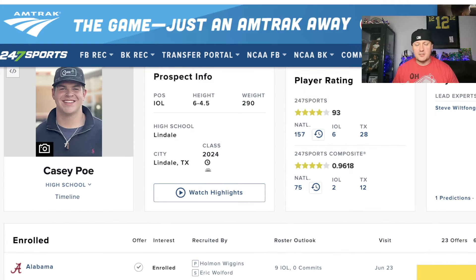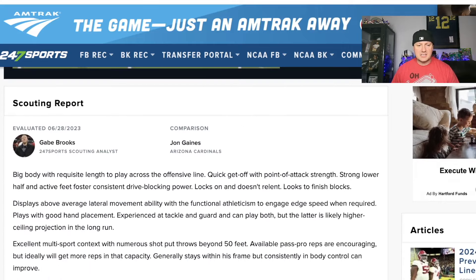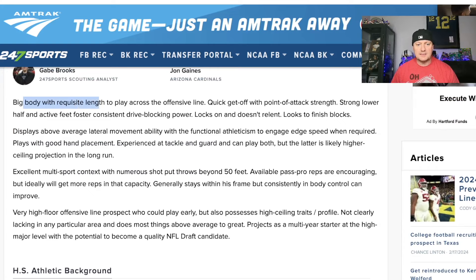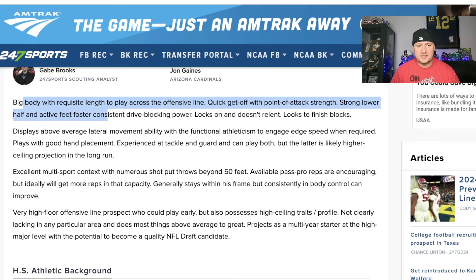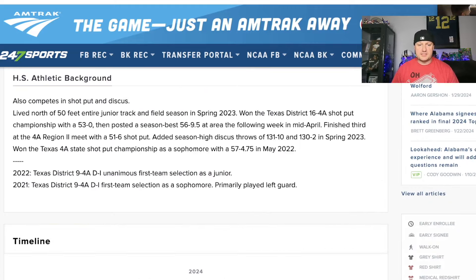They might have had him ranked higher than 157 overall. Looking at the scouting report: big body with requisite length to play across the offensive line, quick get-off to the point of attack, strength, strong lower half and active feet, fosters consistent drive blocking power, locks on and doesn't relent, looks to finish blocks. So a guy who gets out of his stance really fast, very explosive, very strong, going to finish defenders. Functional athleticism — we've got speed on the edge as well.